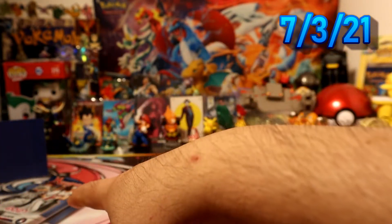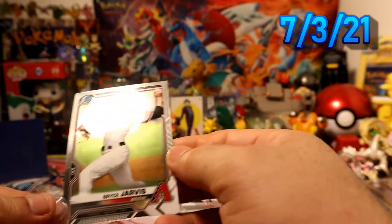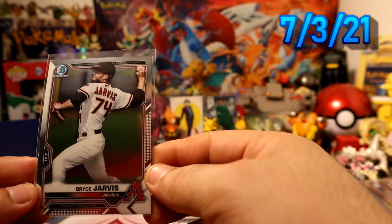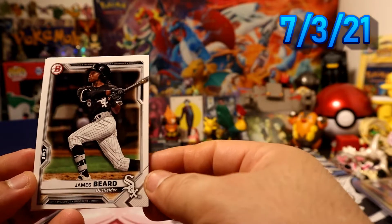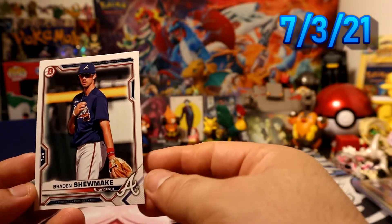Our next chrome is gonna be Bryce Jarvis — another one for the Diamondbacks, back to back. Then we'll have Cruz for the Pirates, Beard for the White Sox, and Shoemake for the Braves.